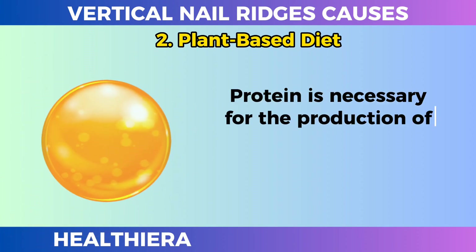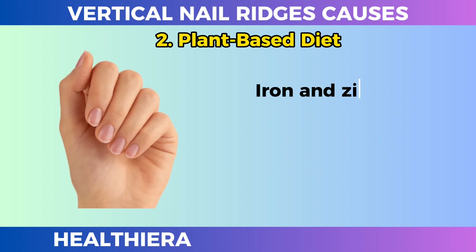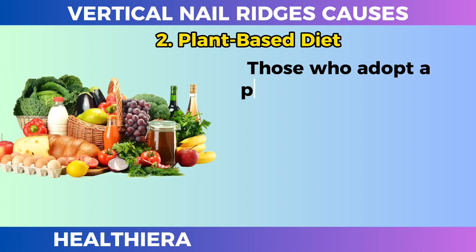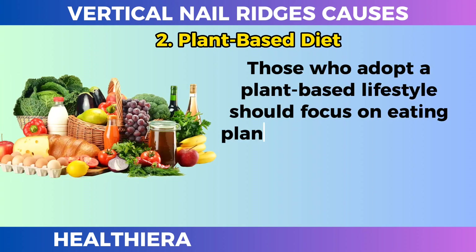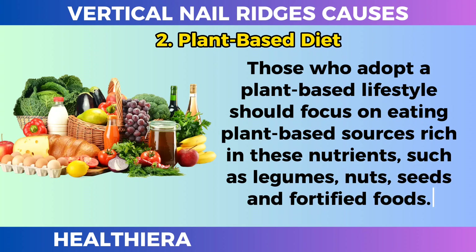Protein is necessary for the production of keratin, the protein that makes up nails. Iron and zinc deficiencies can weaken nail structure and prevent proper growth. Those who adopt a plant-based lifestyle should focus on eating plant-based sources rich in these nutrients, such as legumes, nuts, seeds, and fortified foods.